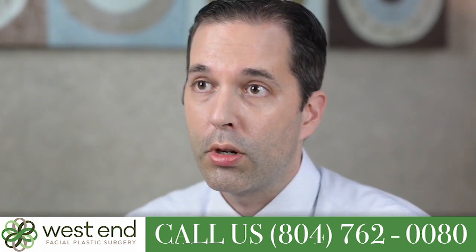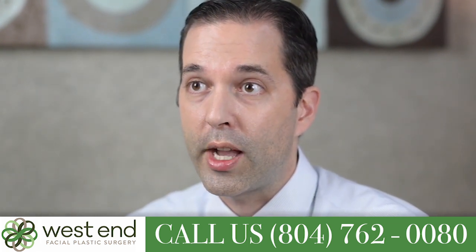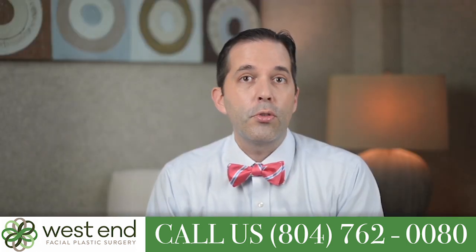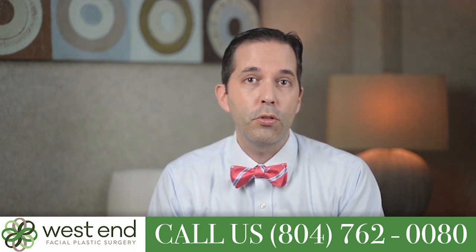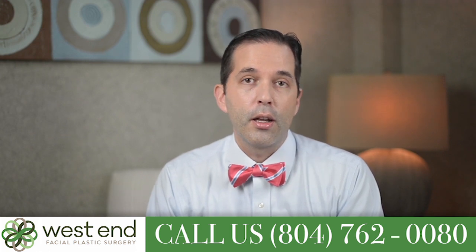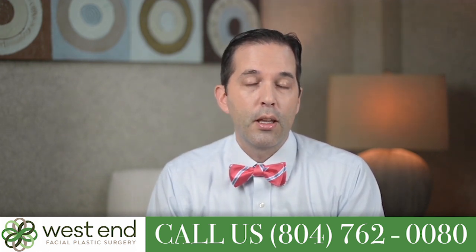If you've had surgery before, we'll try to figure out what was done, and if you can bring copies of the notes from what was done before, that can be very helpful for trying to figure out what you need. Our goal is always improvement. We can almost always improve a nose, particularly if you have breathing trouble or if you've had an injury. But in some cases, for cosmetic reasons, we may not be able to achieve what you want, and I'll tell you that.